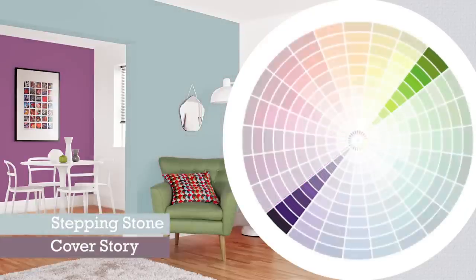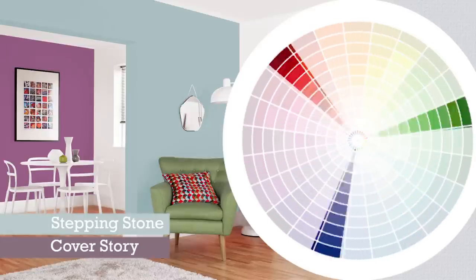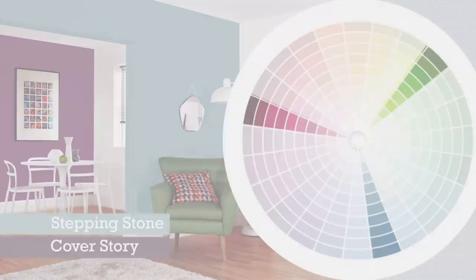Finally, if you're feeling a little adventurous, a triadic scheme uses equally spaced points on the wheel, allowing you to introduce even more colour into your room.